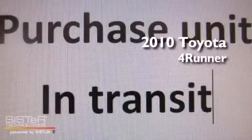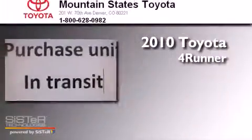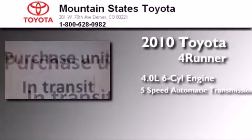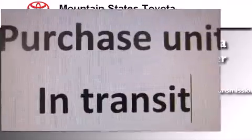This is a certified pre-owned 2010 Toyota 4Runner. It has a 4.0L 6-cylinder engine, a 5-speed automatic transmission, and 4-wheel drive.